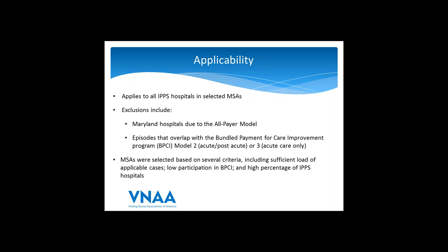This is a hospital-centric program and applies to all inpatient prospective payment system hospitals in the selected MSAs. By identifying IPPS hospitals, CMS is excluding hospitals paid on a different basis, such as critical access hospitals paid on a cost basis. All hospitals in Maryland are excluded because they are paid under the all-payer model. There are also certain times when an episode may not be included — primarily when there is overlap with BPCI, the Bundled Payment for Care Improvement program. CMS has clarified in the regulation that BPCI will have precedence.